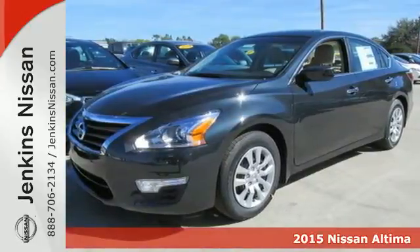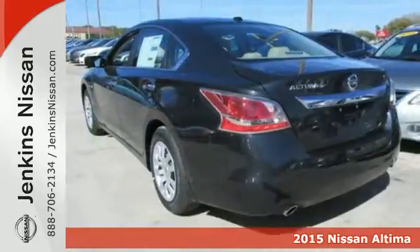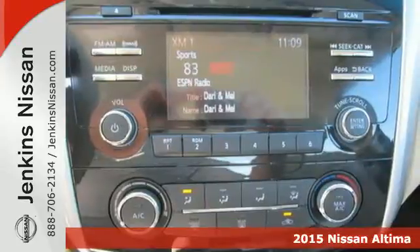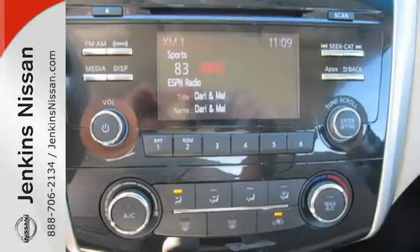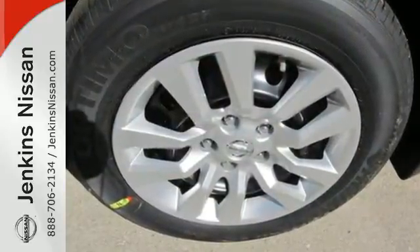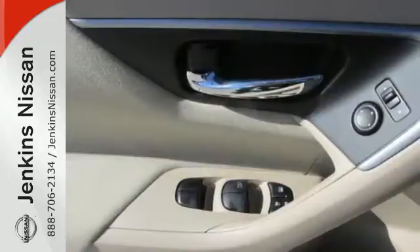Here's a 2015 Nissan Altima. How would you like fluid, powerful acceleration, refined handling, and incredibly efficient fuel economy? In a stylish sedan, plus it has impressive technology like push button start and an advanced drive assist display,